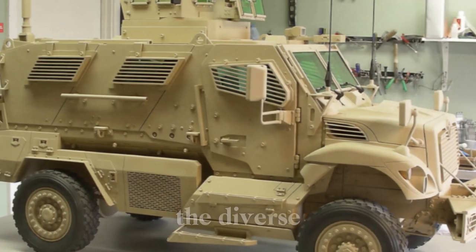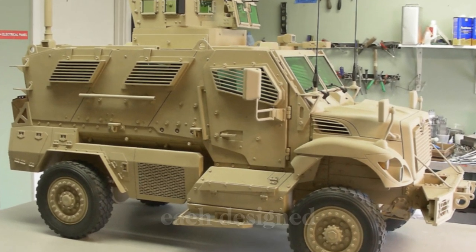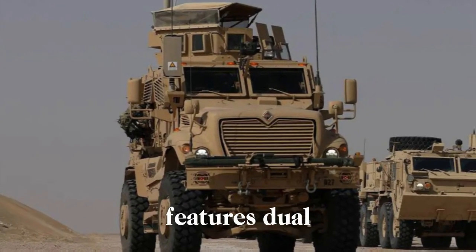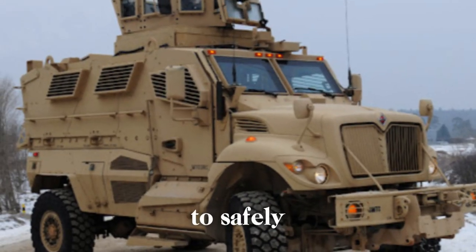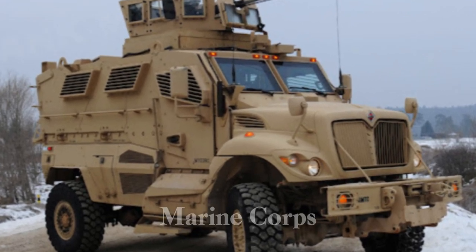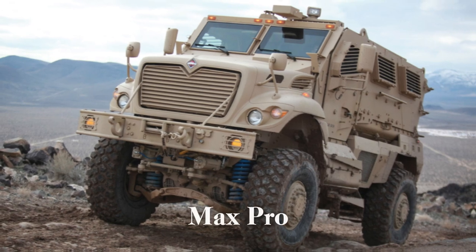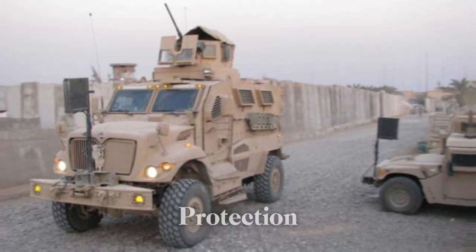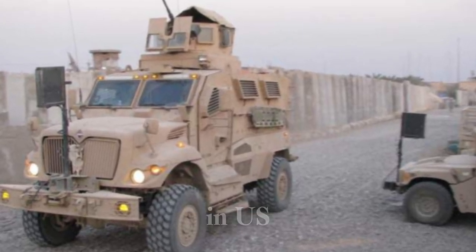Since its introduction, the MaxxPro has been produced in several variants. The MaxxPro Plus, released in 2008, features dual rear wheels for enhanced load-bearing capacity and includes a dedicated armored ambulance variant for transporting wounded personnel. The MaxxPro Dash is a compact, lighter variant introduced for the U.S. Marine Corps in 2008, designed for confined areas. The MaxxPro XL, a Category 2 MRAP, is a larger and heavier version offering increased capacity and protection for missions requiring extensive armor.